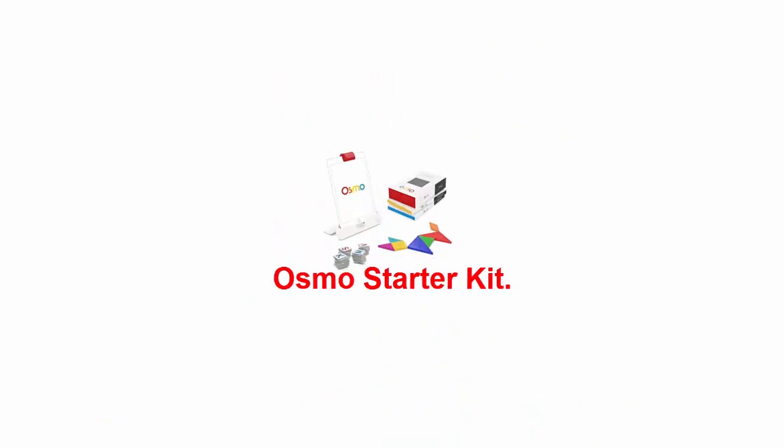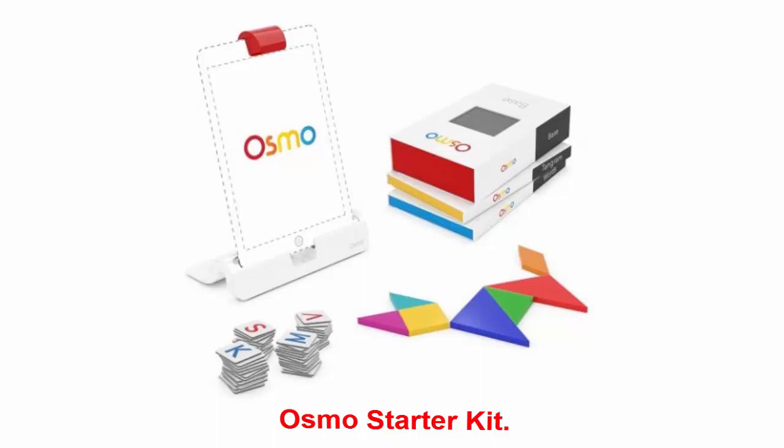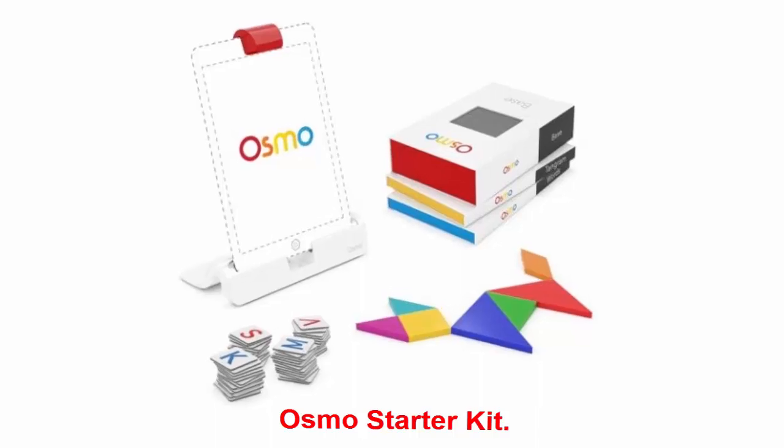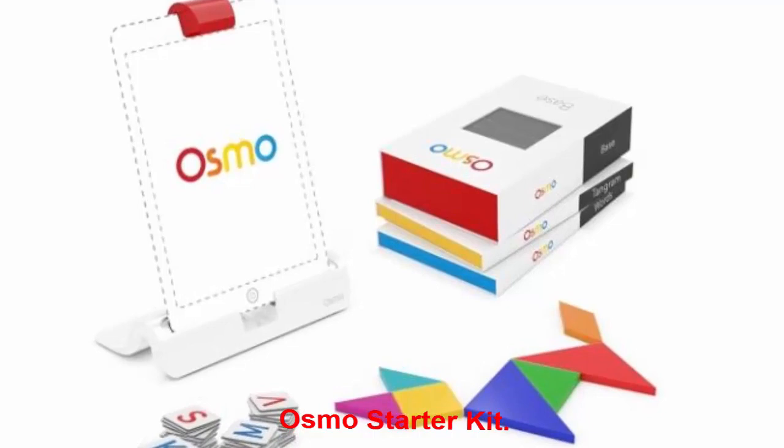Osmo Starter Kit: Osmo encourages play and learning to go beyond the screen, and this starter kit includes the tools your little one will need to explore over 60 levels of creative engineering. The possibilities are endless with Osmo.